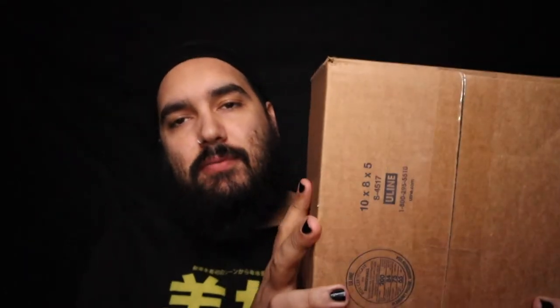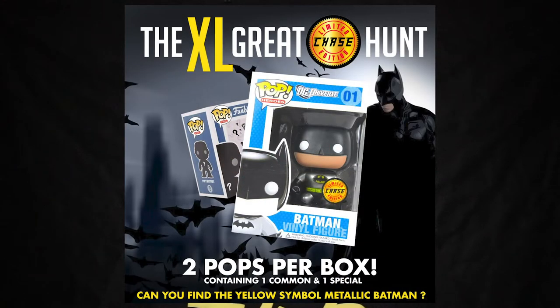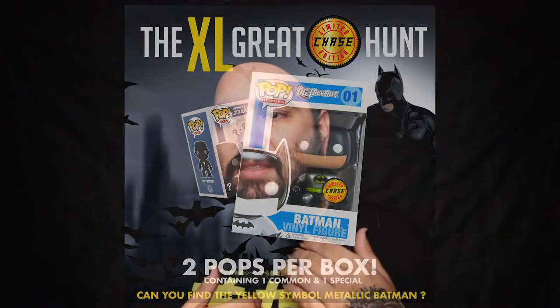Like I said in that intro, today we're opening up three of these mystery boxes from Spastic Collectibles. These were titled the 'Great XL Chase Hunt' or something like that. With this one, they had a chance of getting the chase Batman — I believe he's like metallic with the yellow symbol. I'm not sure, to be honest; not a Batman guy. Either way, I'd be super excited to get it because worst case scenario I trade it for something else I really want.